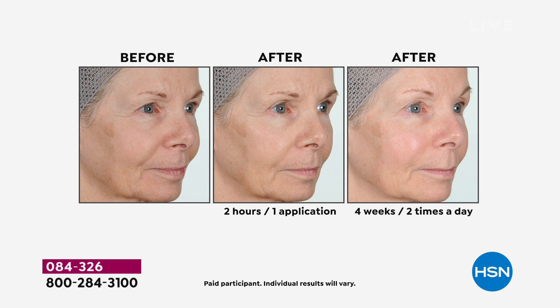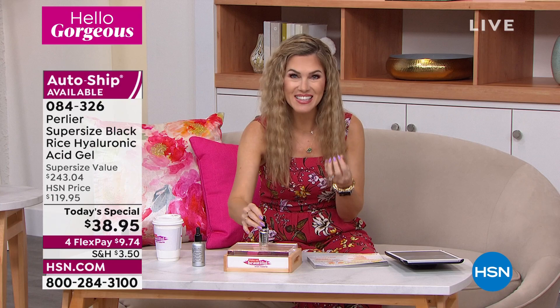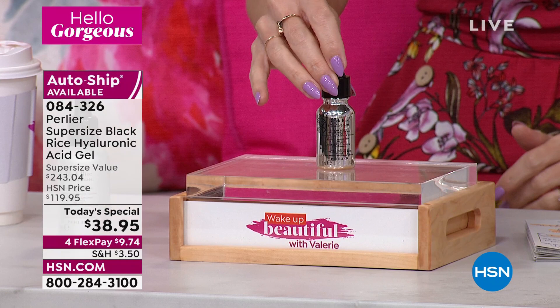Hyaluronic acid is something that our body naturally makes, but as we get older, it lessens and diminishes. What happens? Our skin starts to create wrinkles, it looks dull and lackluster, and we start to lose that plump juiciness. We'll enter in this incredible technology — and we would only go to Perlier, the finest bath and body brand from Italy.